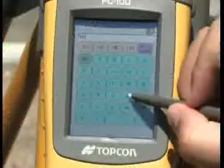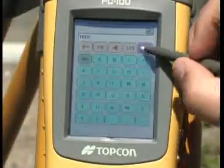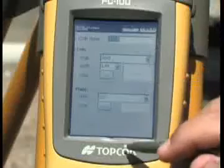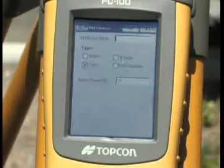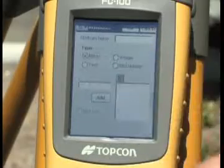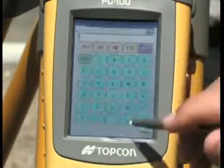With a small, lightweight design and ultra-bright, daylight-active color touch screen, sporting a Windows CE graphical user interface, the FC-100 is a rugged solution for all your field data needs.